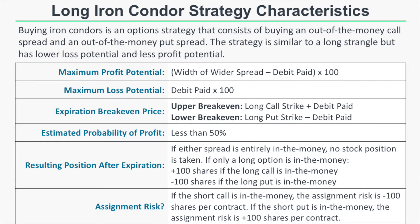A long iron condor, or buying an iron condor, is an option strategy that consists of buying an out-of-the-money call spread and an out-of-the-money put spread in the same expiration cycle. The strategy is similar to a long strangle but has lower loss potential and less profit potential. The maximum profit potential is the width of the wider spread purchased minus the debit paid times 100.